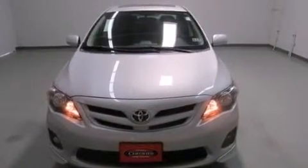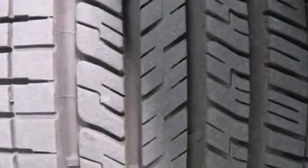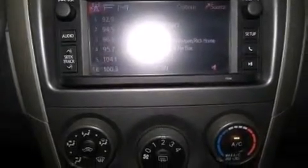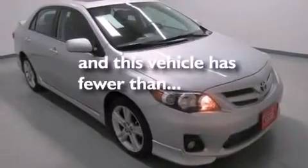The following features are also included: air conditioning, a pass-through rear seat, cruise control, a CD player, rear curtain airbags, rear seat child-proof door locks, steering wheel mounted stereo controls, full power accessories, a rear window defroster. This vehicle has less than 14,000 miles.